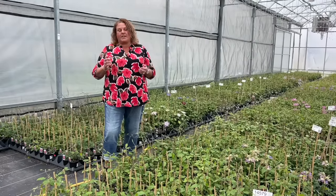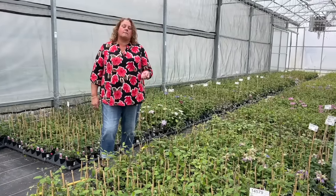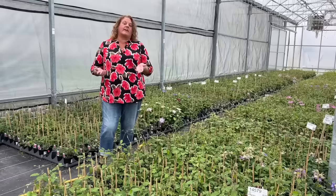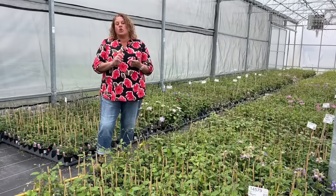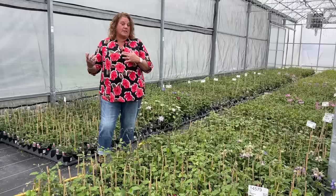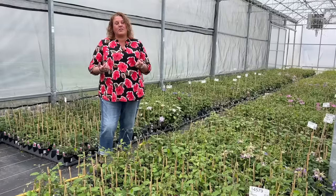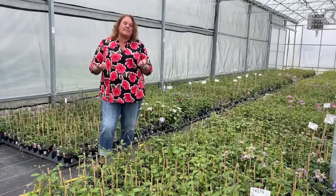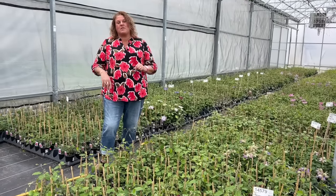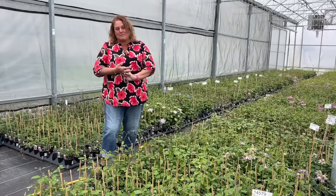I thought I would go ahead and give you a closer look at just some of the beautiful blooms. One thing I do want to tell you about clematis is the color of the flower is a little bit dependent on the environment that it's in. So if it's grown in sun or shade, or if it's a humid or less humid condition, you will see some variation on the color of clematis.